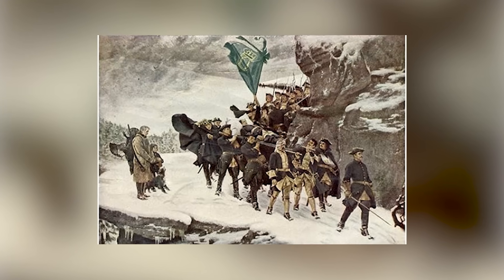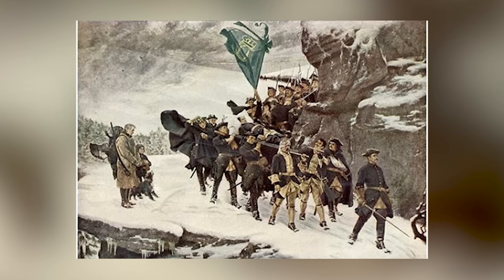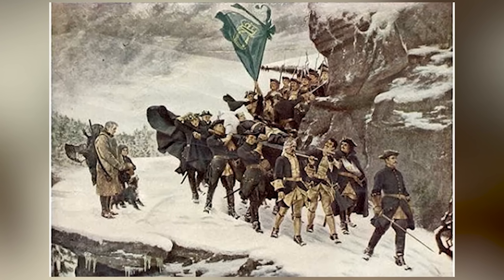It is 1632, the heart of winter in Central Europe, and a Swedish army of 12,000 men has just marched 400 miles from the Baltic coast into the frozen forests of Germany.